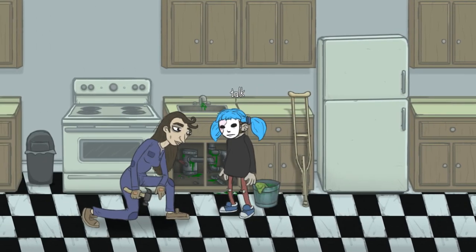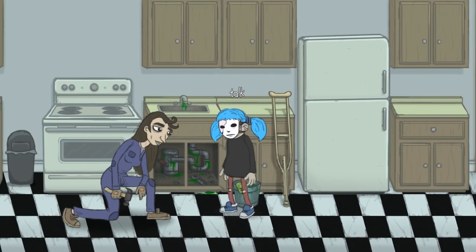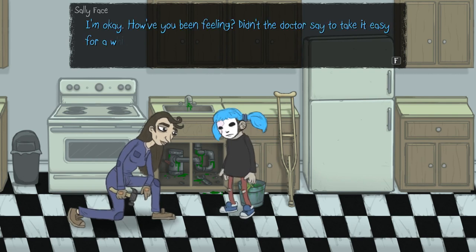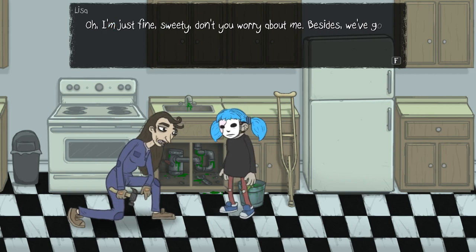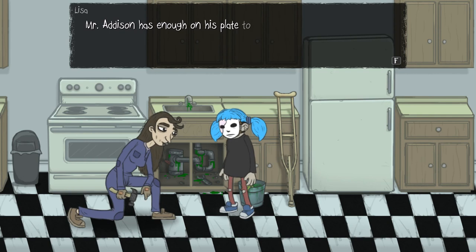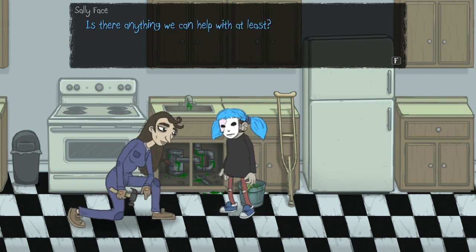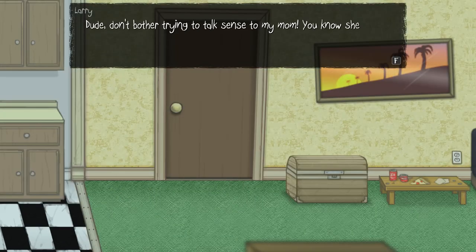Oh hello — there's Lisa. I wasn't expecting to see her here. I thought you were ill. She looks a bit better, I guess. Why is this sludge? Hiya, Sal. How are you today? I should be asking you that question. I'm okay — didn't the doctor say to take it easy for a while? Oh, I'm just fine, sweetie. Don't you worry about me. We've got problems with the plumbing that needs my attention. Yeah, what is this green gunk? Don't bother trying to talk sense to my mum — you know she's even more stubborn than me.